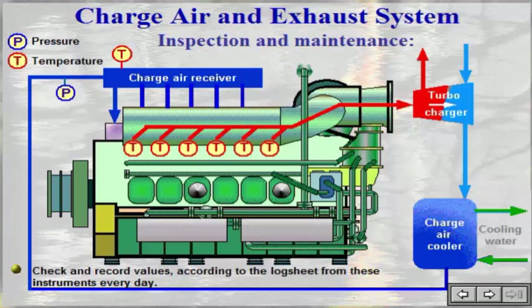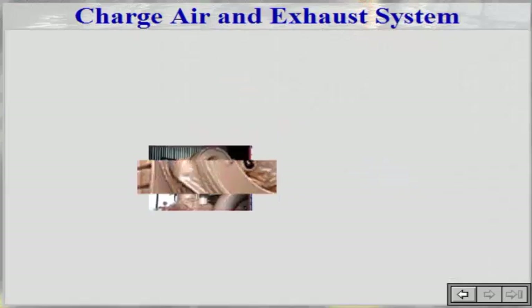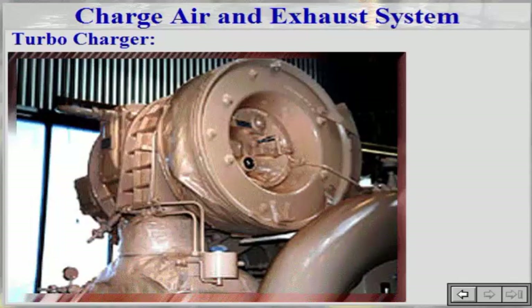It is important that the values from these instruments are checked and recorded every day according to the log sheet, to assure that the operating staff will notice significant changes. Click the components for further information. The exhaust gas from the engine drives the turbine, which drives the compressor.